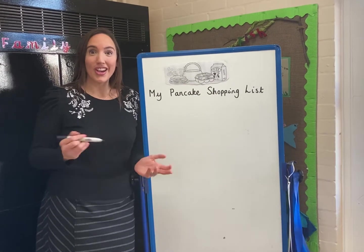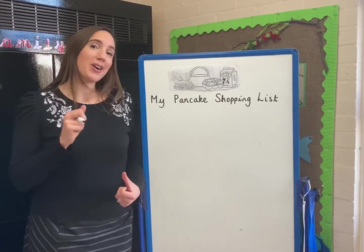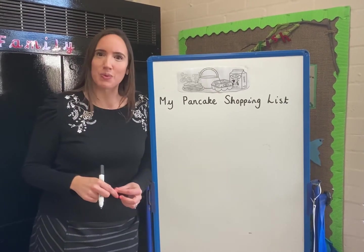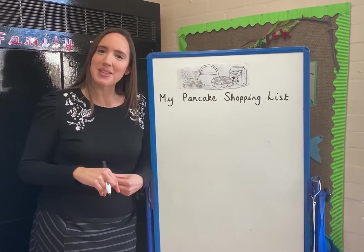Good morning reception. Who's looking forward to making a pancake next Tuesday? I certainly am. Okay, we're going to write a shopping list together today. So let's think about the ingredients we need to make a pancake. Can you remember from the PowerPoint? What do we need? Shout out girls and boys.